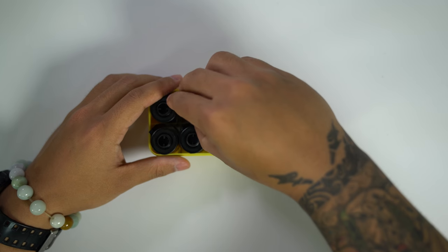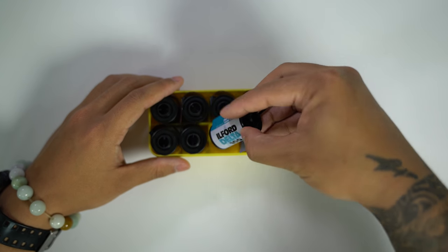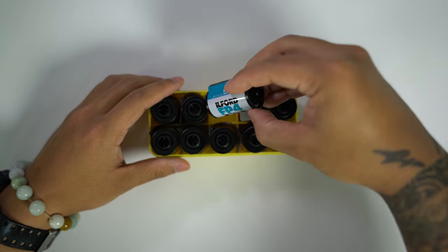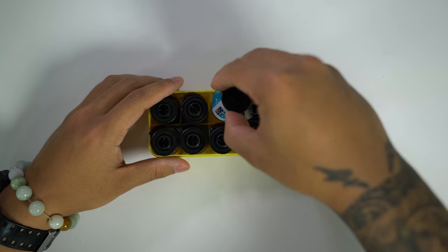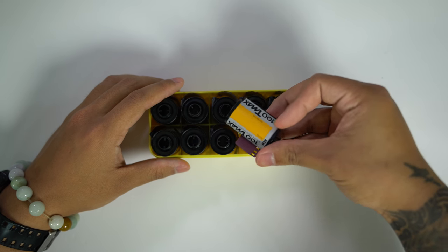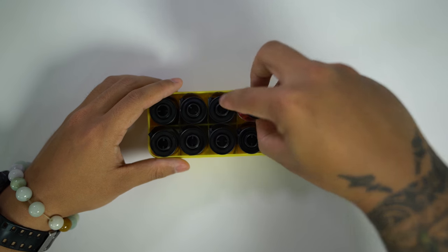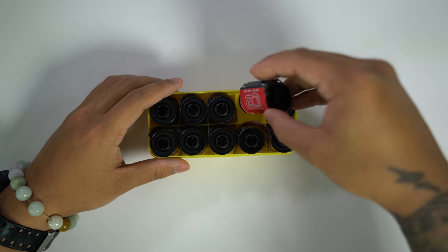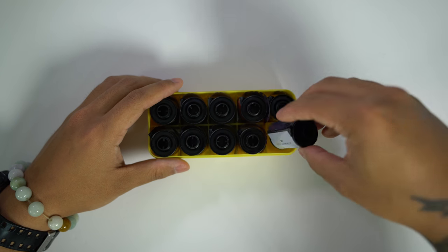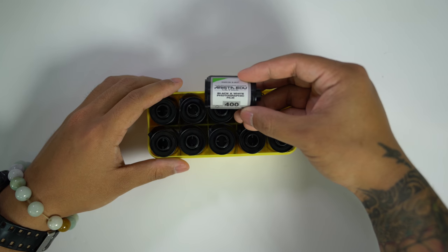From here we have black and white film starting with Ilford Pan F, Ilford Delta 100, Ilford FP4, Kodak T-Max 100, JCH Street Pan, Kentmere 400, and last but not least Arista EDU 400.